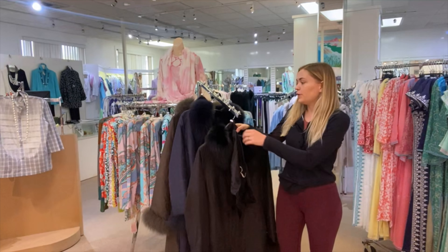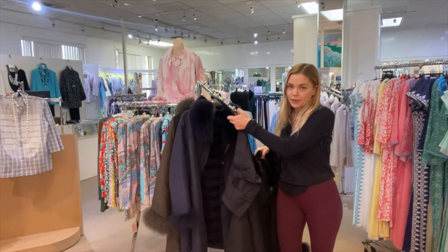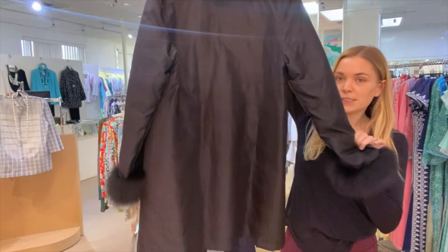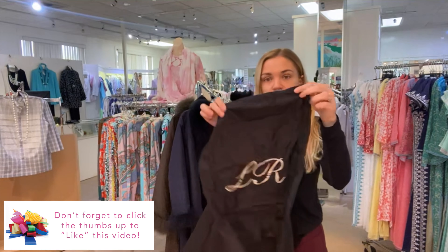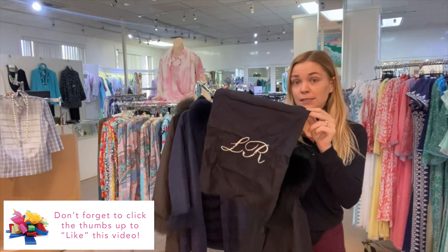One of the first features of this coat is that it weighs less than a pound, which people love. It's extremely lightweight, and it's a really beautiful classic style. It folds up to fit in this travel bag, which is about the size of a freezer gallon Ziploc bag.